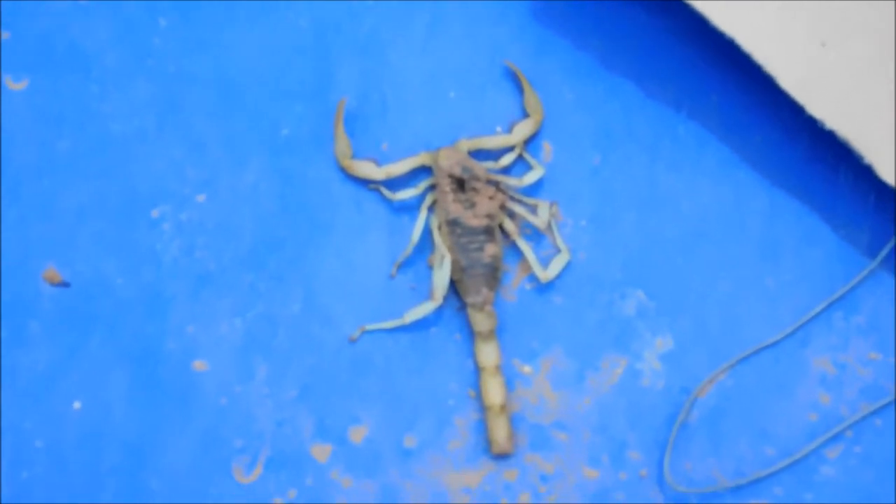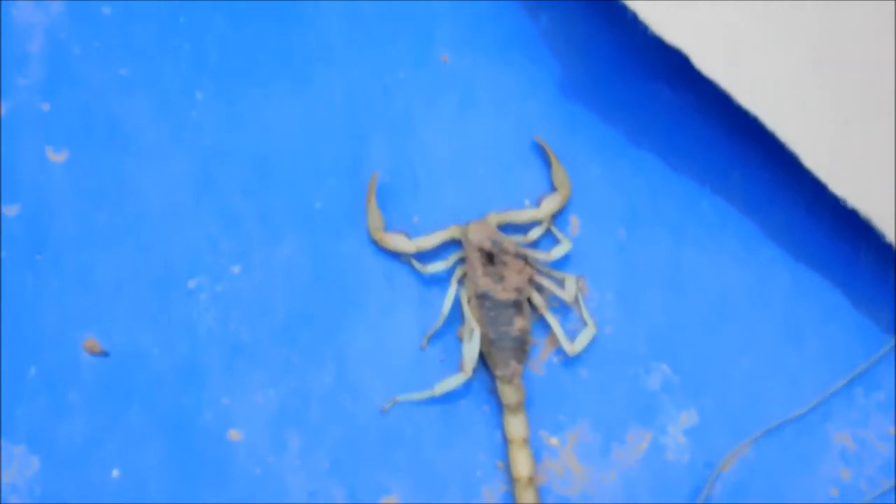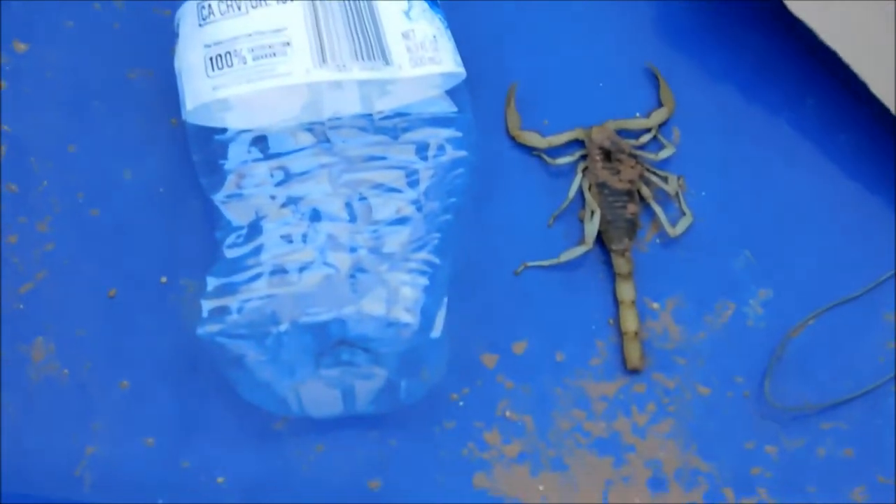Pretty sure a scorpion this size could harm a chicken. Let's give you a comparison of what its actual size is — let's get a water bottle. It's about half the size of the water bottle, a 16 ounce water bottle, just your regular small water bottle. It's pretty big.